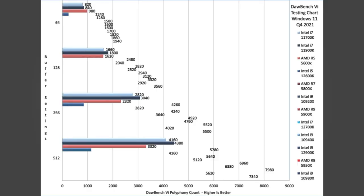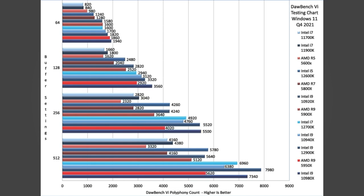If we switch over to the virtual instrument chart, then it gets flipped on its head, as the Intels and their DDR5 memory really start making waves with clear wins across the range. The 12th gen i5 12600K wins by over 40% at higher buffer sizes from the 8-core 5800X, which it was roughly on par with in the DSP test.